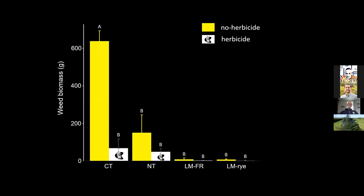The weed biomass data, taken from a five-foot square quadrant, showed a similar pattern: in conventional till, it made a big difference whether herbicides were used or not. When looking into the living mulch treatments, there was very little difference in total weed biomass between herbicide and non-herbicide subplots, again indicating that herbicide did not offer much additional benefit beyond the cover crop treatment alone. No-till benefited a little from herbicide but there was no statistical difference between its subplot treatments.